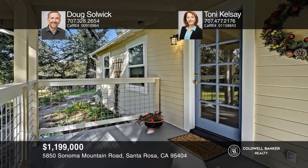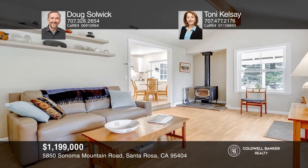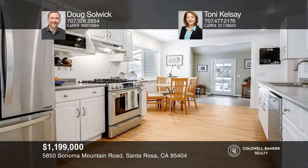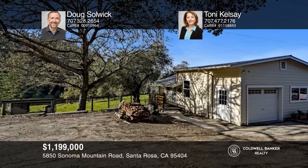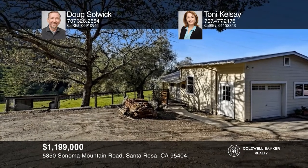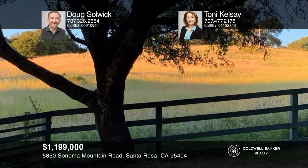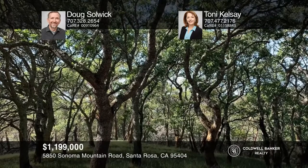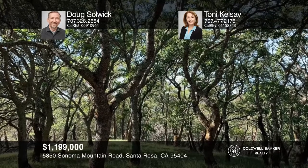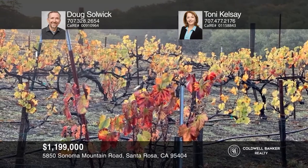Nestled on over 11 acres, this idyllic farmhouse features refinished hardwood flooring, a remodeled primary bath, newer heating and AC, and more. The cozy living room offers a wood-burning stove, vaulted ceiling, and views. The updated kitchen has a stainless steel appliance package. The detached oversized garage includes a bonus room and garden room. Lovely landscaping surrounds the house, expanding to open pastures, ancient oaks, and madrones. Pick up the phone and call Doug Solwick and Tony Kelsey to schedule a tour today.